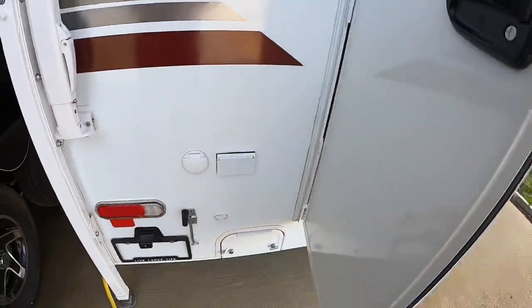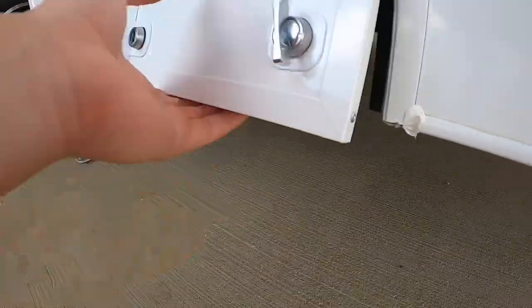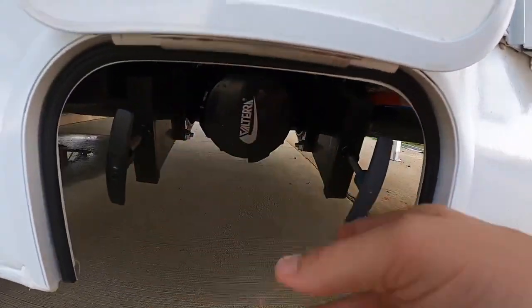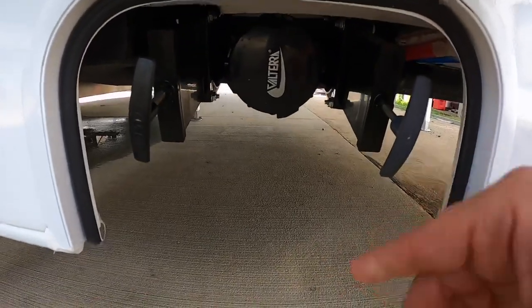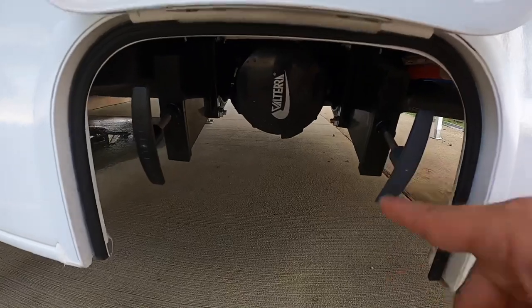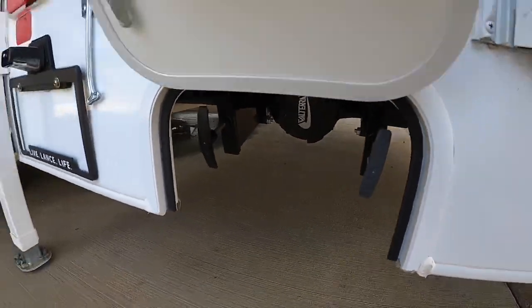Next, round back, you have your dump station — main dump. All comes out right here: black water and gray water. That would be 16 gallons for black and 15 gallons for gray. So your gray tank holds 15 gallons and your black tank holds 16.